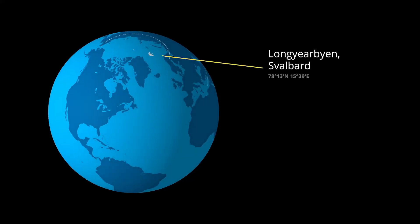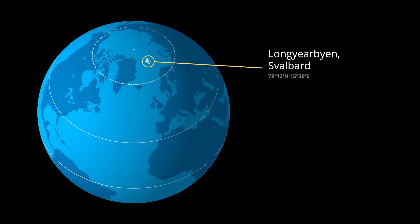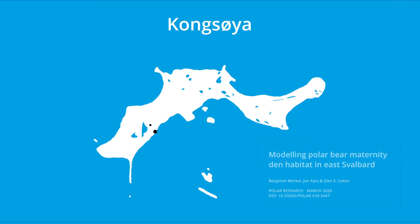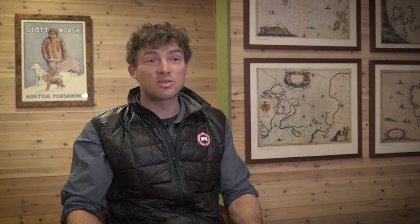You might ask why we go to 78 degrees north latitude for polar bear dens. Actually there are very few places on the planet where we know there are polar bear dens and it's relatively easy to access those dens. The Norwegian Polar Institute has been putting out collars for decades now, so they have many females where we know where they den each and every year — which is really important because trying to find a polar bear underneath the snow is incredibly difficult.